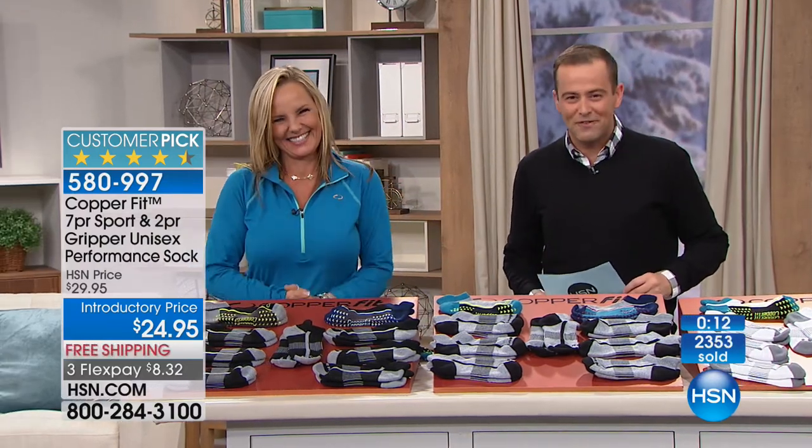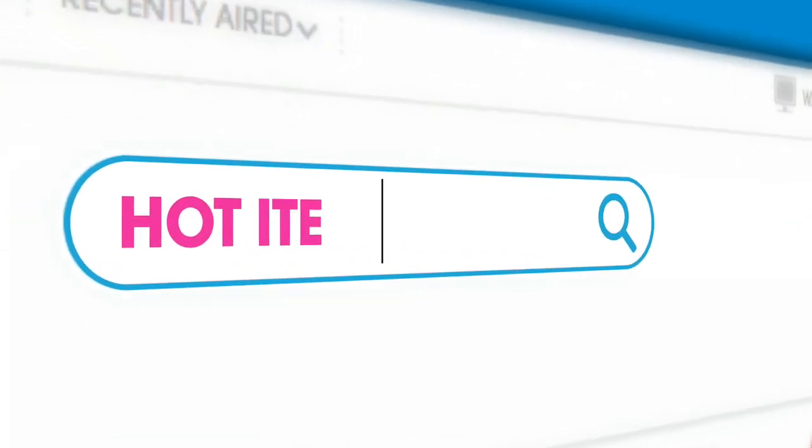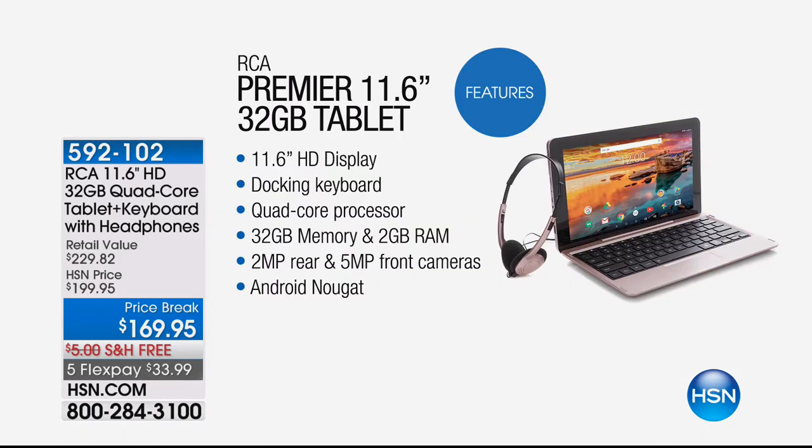Also available on hsn.com, we have some wonderful hot items including this RCA 11-inch HD 32-gig quad-core tablet with keyboard and headphones - a price break from $230 down to $169.95 with free shipping and handling and five flexible payments.